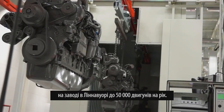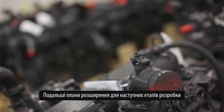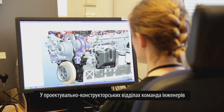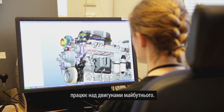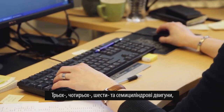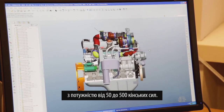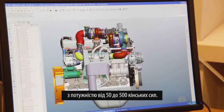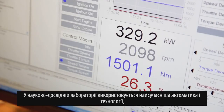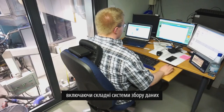This brings the total production capacity at the site to fifty thousand engines a year. Further expansion plans for the next phases of development are already in the pipeline. In the design department, teams of engineers are working on the engines of the future — three, four, six and seven cylinder units with power ranges from 50 to 500 horsepower.